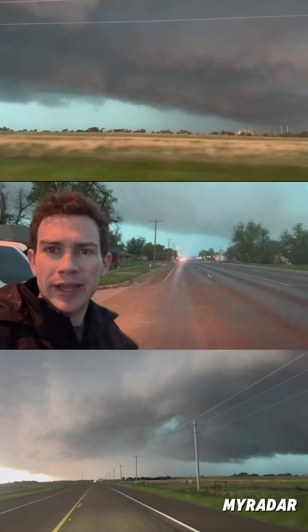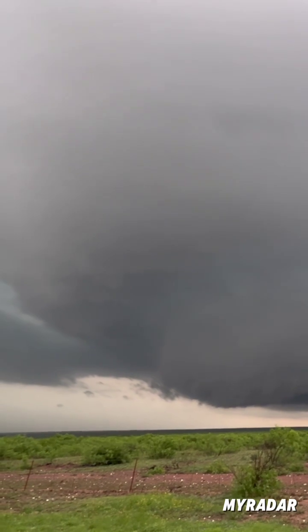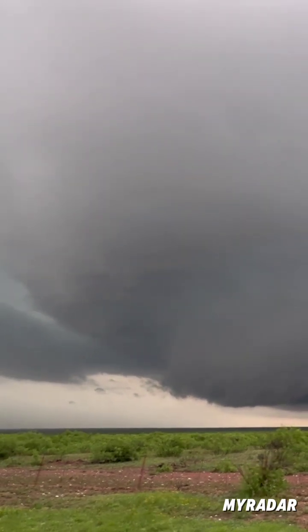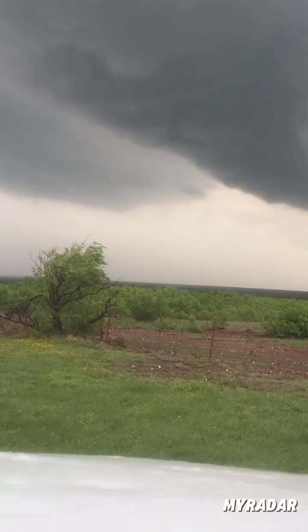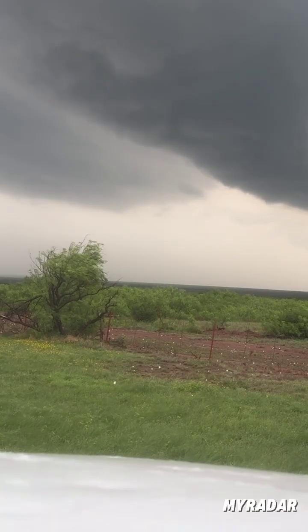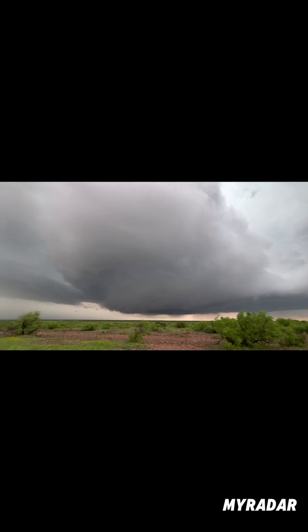Red and blue together kind of make a weirdish green. All righty gang, this is the backside of our severe storm. We're getting baseball to softball sized hail. This is obviously the pillar of rotation — the counterclockwise spin.